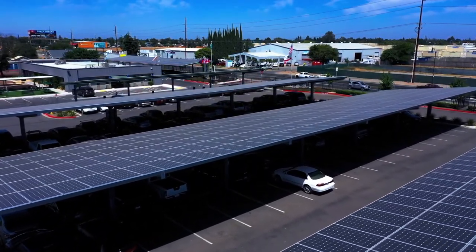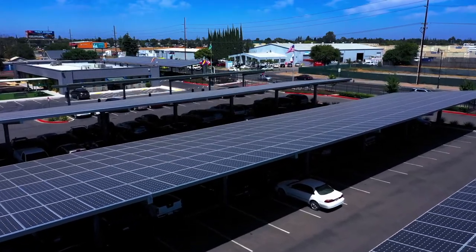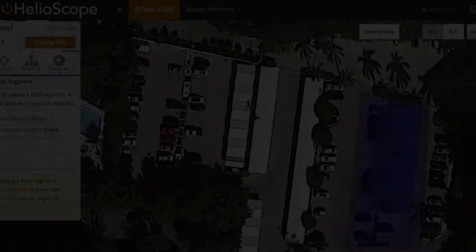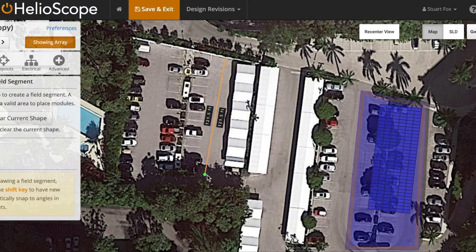The MCS is designed for projects of any scale, whether it is just for 10 parking spaces or a stadium-sized lot. The process is as easy as dropping the MCS specs into your favorite PV design tool.